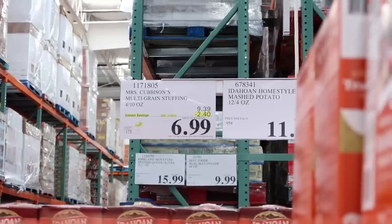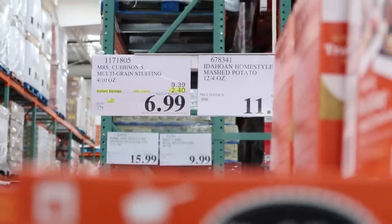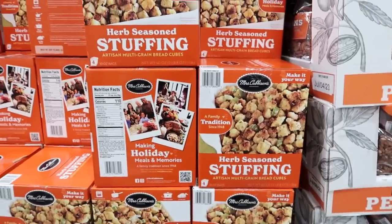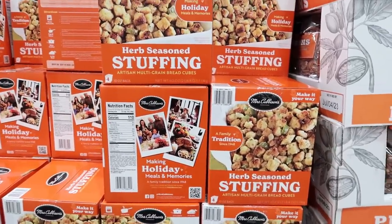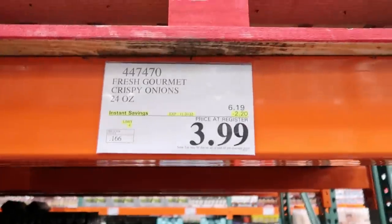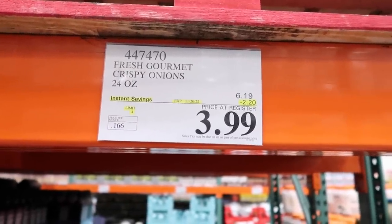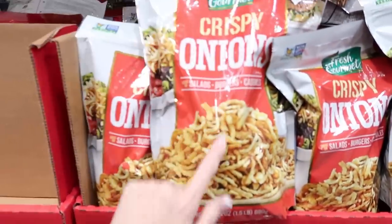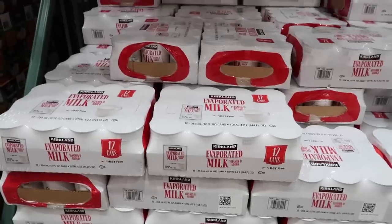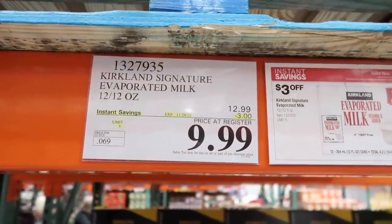It pays to wait! Mrs. Cubberson's stuffing was $9.39 a week and a half ago. Now it's on sale for $6.99, making it $1.75 a box — and there are four in the package. That is the best deal for Mrs. Cubberson's in my area. Good deal on evaporated milk too — it's on sale for $9.99, making it $0.83 a can, and there are 12 in the package. For my area, that is amazing.